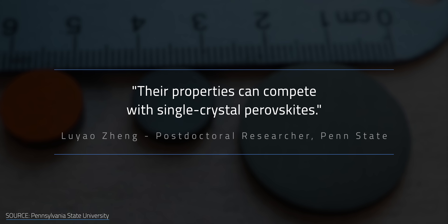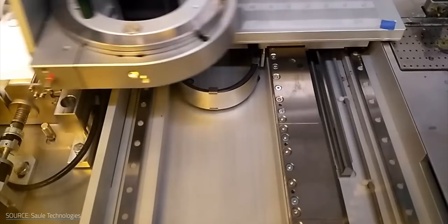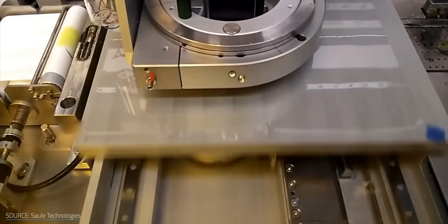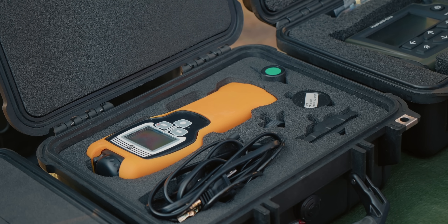EMFAST doesn't seem to sacrifice quality either. As Zhang says, their properties can compete with single-crystal perovskites. EMFAST doesn't use solvents, so there's no need to worry about toxic materials. Plus, the sintering process can be performed in a way similar to 3D printing, allowing for layered perovskites tailored to a wide array of jobs — including not just better solar panels, but also enhanced X-ray and gamma-ray detectors. Even more innovative developments from EMFAST could be right around the corner.